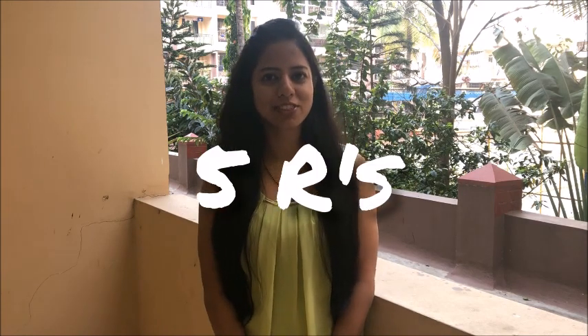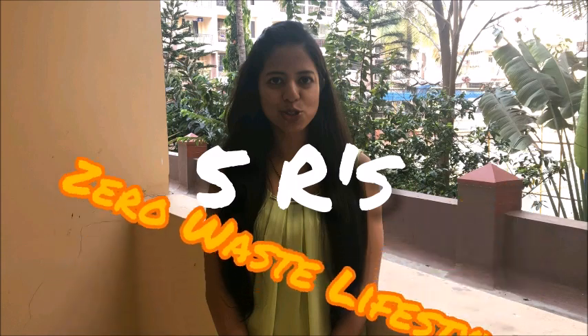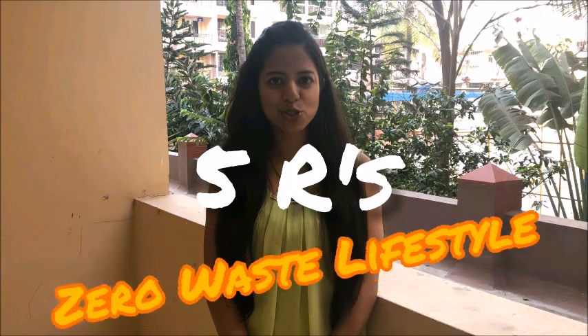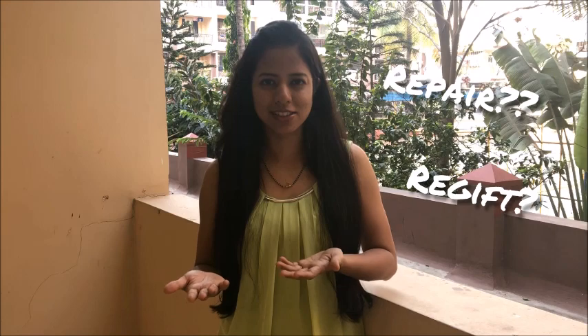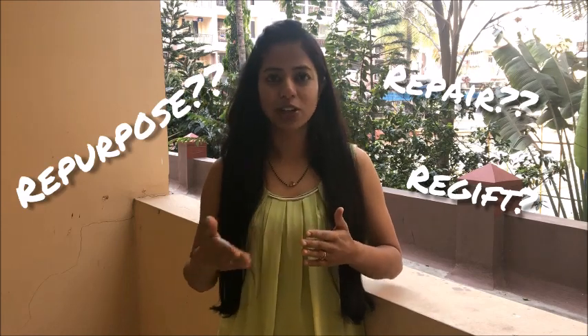Hello and welcome to Ekodara. I am Pranita and I am going to talk about five R's of zero waste lifestyle in this video. These five R's are refuse, reduce, reuse, recycle, and rot. Remember, these are to be followed in the same order, and once your understanding of zero waste lifestyle increases you might increase these R's, but remember you cannot reduce them.